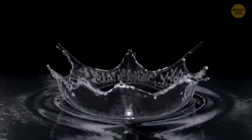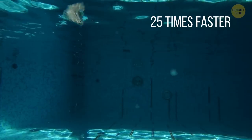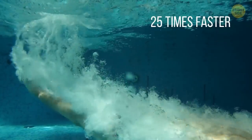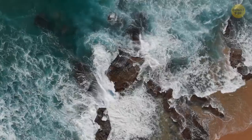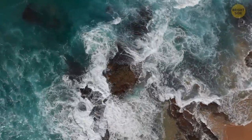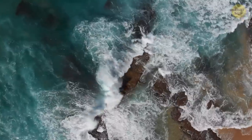Water feels colder than air at the same temperature because it's denser. Because of that, your body loses heat 25 times faster while surrounded by water than it would surrounded by air at the same temperature. Since it's so dense, water has a high heat capacity, which means it takes a lot of heat to raise its temperature just a little bit.